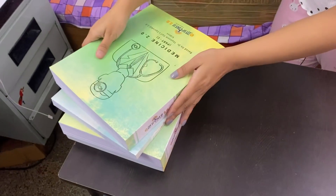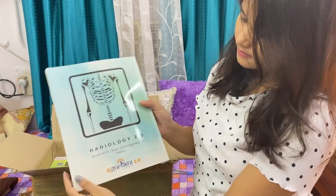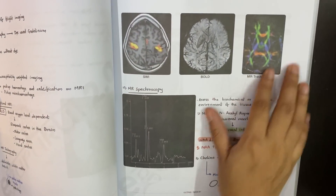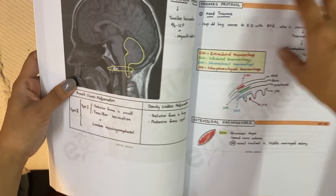If I have to study for a professor, then I would just prefer to read these notes only. This is the radiology notes and you can see the picture quality of these notes — these are really amazing.